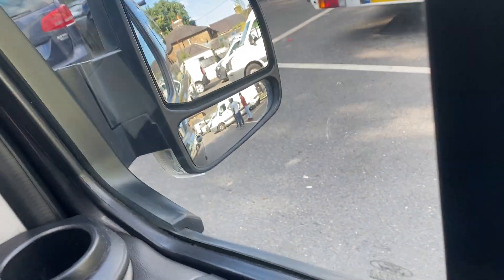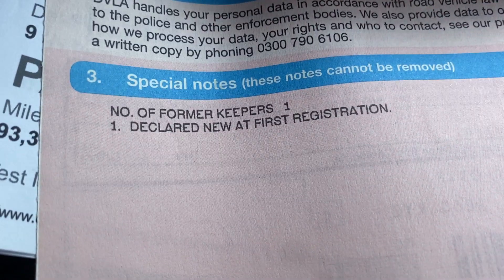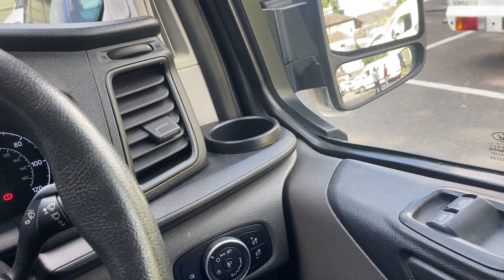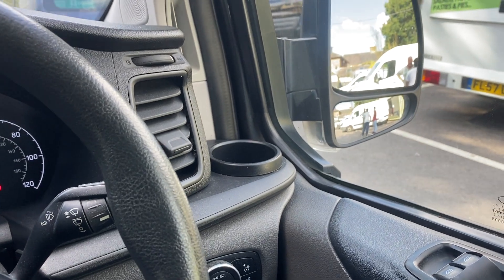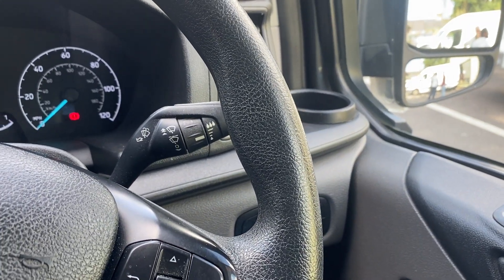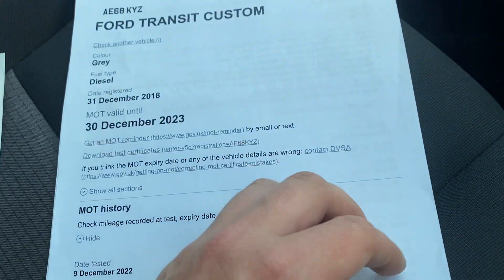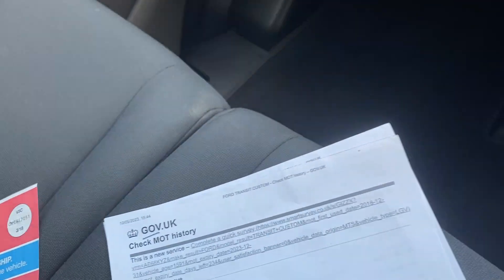Turning to the service history — first of all, a full log book with one former keeper. It's come from a large heating and plumbing company; we buy all of their vans in the east of England. We've got the MOT history check here — no advisories on the last MOT, which runs until December.